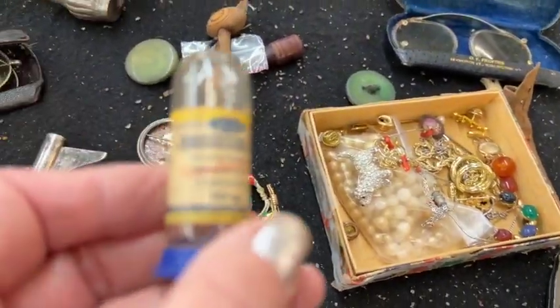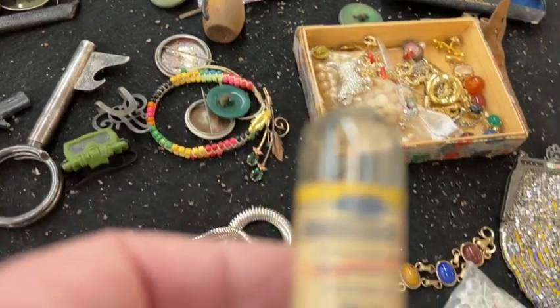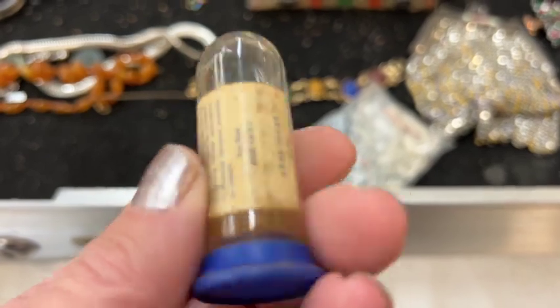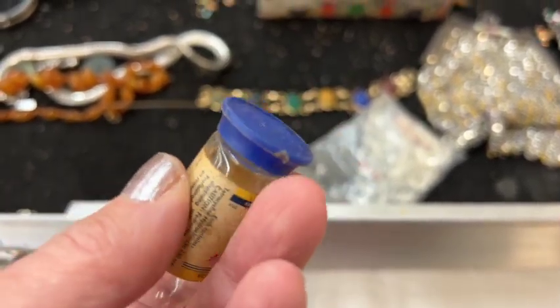What else can we see? Oh, there's an old medicine bottle. I don't know what that is — I guess some sort of antibiotic. That's from the 50s, I think.